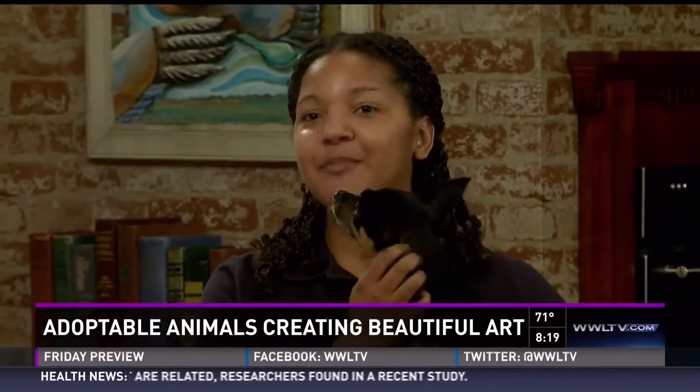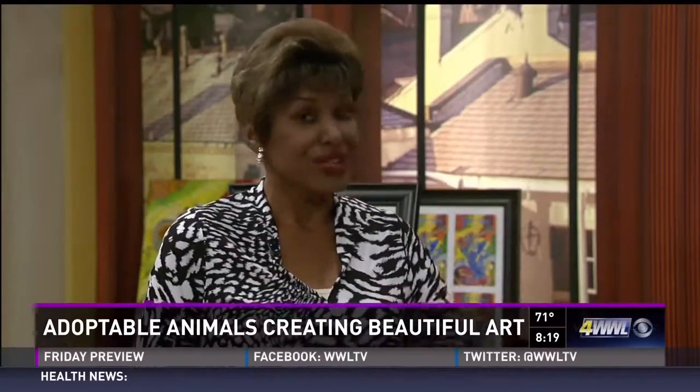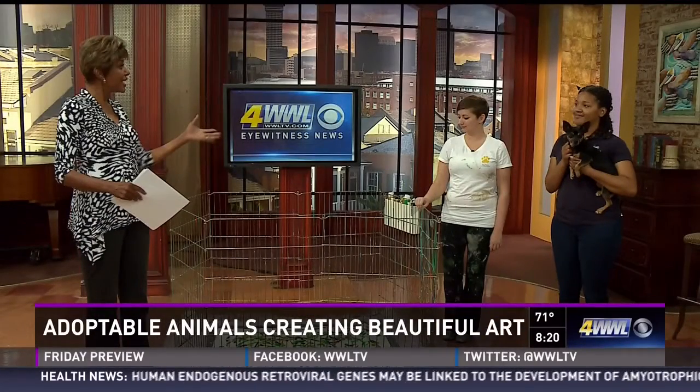There'll be treats for the people and the pooches, of course, and an art auction, as you can see, we're getting ready for. And we're going to show you how the dogs can be artists.